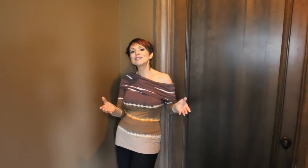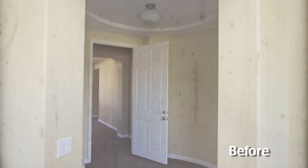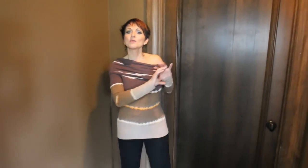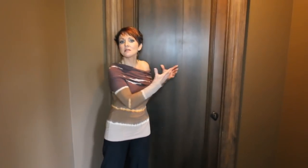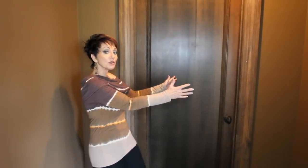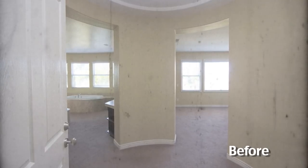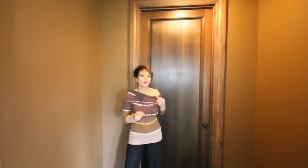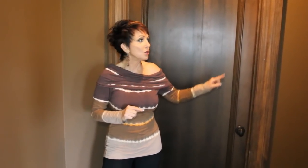Before I take you into the master suite, I'd like to explain some things first. This used to be a plain white door — no big deal — but it took you to a round entry into the master suite. There was a doorway on the right to the bedroom and a doorway on the left to the bathroom.